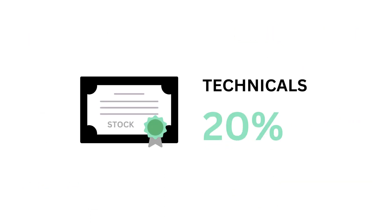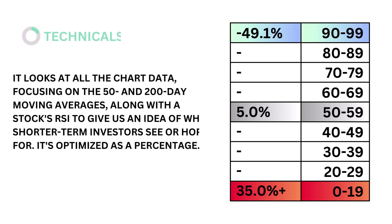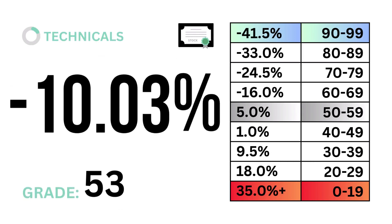Third, technicals, which accounts for 20 percent. Technicals looks at all the chart data, focusing on the 50 and 200 day moving averages along with the stock's RSI, to give us an idea of what shorter-term investors see or hope for. It's optimized as a percentage. The models tell us that a technical rate of five percent is considered average. Here's our technical rate and technical grade.